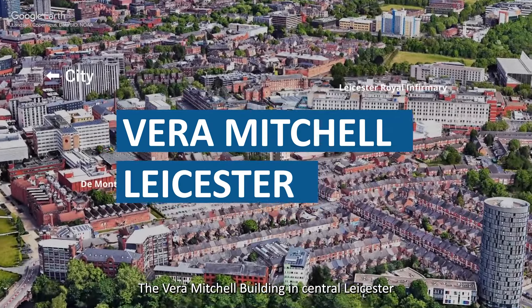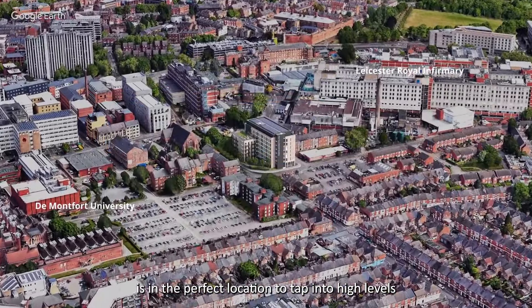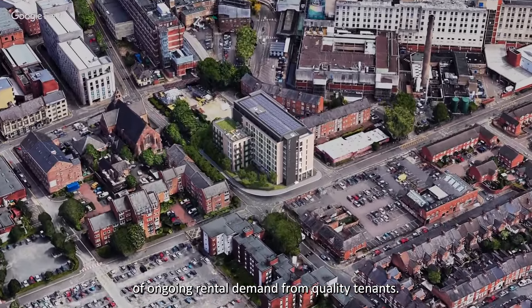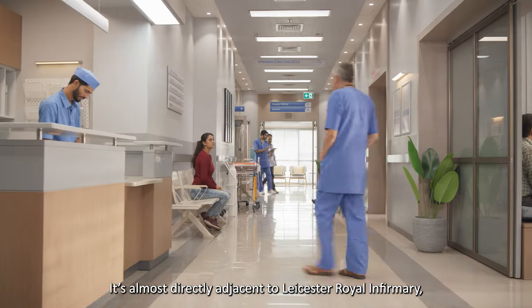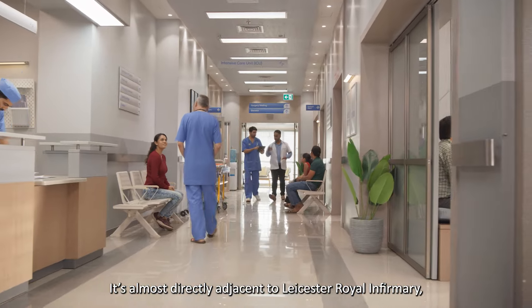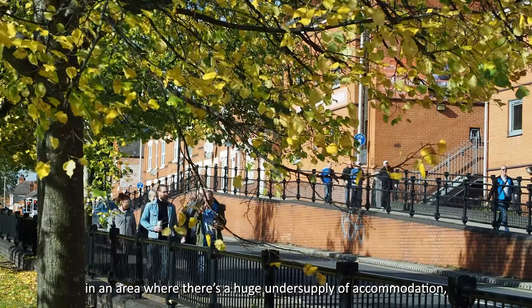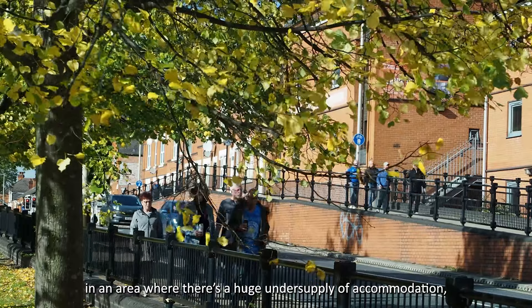The Vera Mitchell Building in Central Leicester is in the perfect location to tap into high levels of ongoing rental demand from quality tenants. It's almost directly adjacent to Leicester Royal Infirmary and only 200 metres away from De Montfort University, in an area where there's a huge undersupply of accommodation.